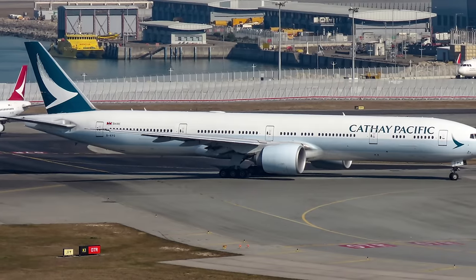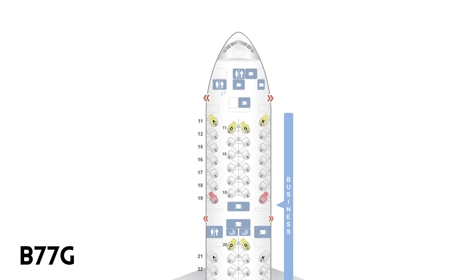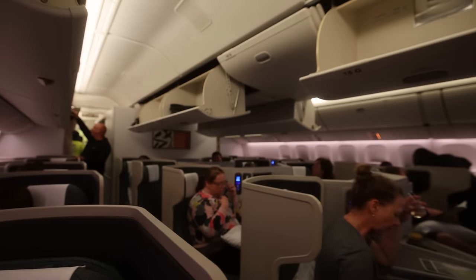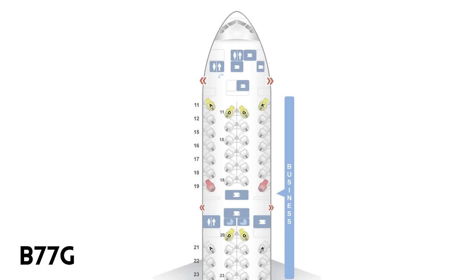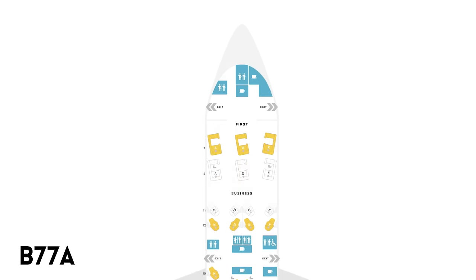Cathay has numerous seating layouts in its 777-300ER fleet. This is the 77G and I flew this configuration from Perth to Hong Kong two weeks ago. You might have watched that video. The actual aircraft I flew on was BKQZ — an eight and a half year old plane with 40 business seats and no first. But have a look at the 77H and the 77A.